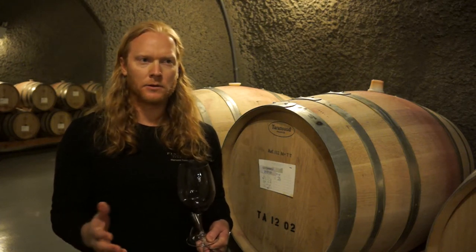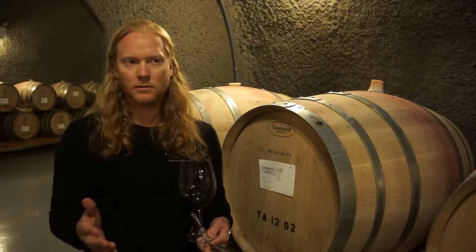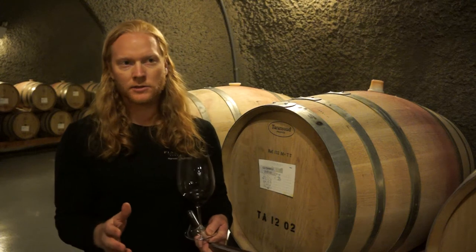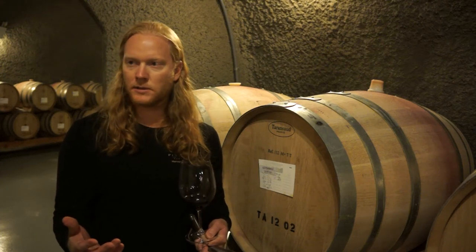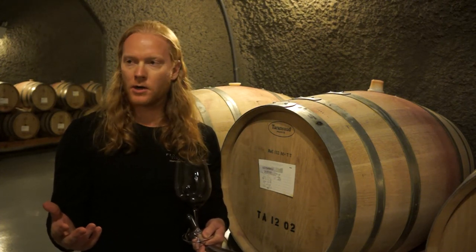Napa is going through 95 to 100 degree temperatures right at veraison, so the grapes are still green and haven't turned red yet. This is not a bad time to go through this — we don't want an extended period, but it's going to be about a week of this temperature. 2012 was probably one of the better growing seasons.